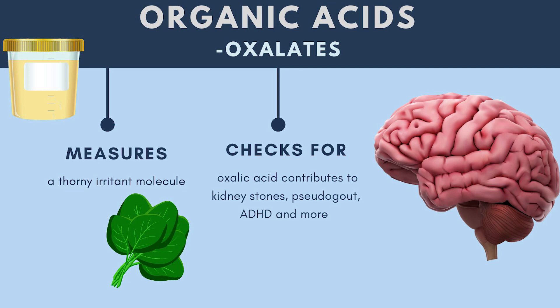Oxalates are something I've talked about before, and oxalates affect the brain specifically. Generally, oxalates don't just cause kidney disease and joint pain — they can lead to ADHD and contribute to it because the crystals can form in the brain. This is not a lot of fun, and it can also cause pseudo-gout, which is a gout-like condition that looks like gout but is oxalates instead of uric acid.